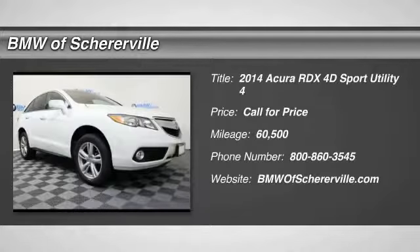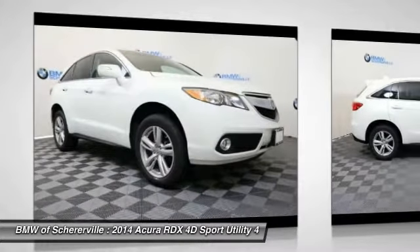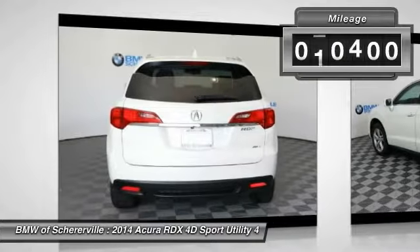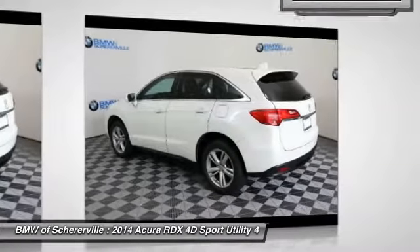You are going to love the 2014 Acura RDX. Viewed as Acura's answer to BMW's sporty X3, the RDX offers a stylish interior, plenty of sport, and a nice amount of utility. This vehicle has less than 65,000 miles. Here are some of this vehicle's great options.